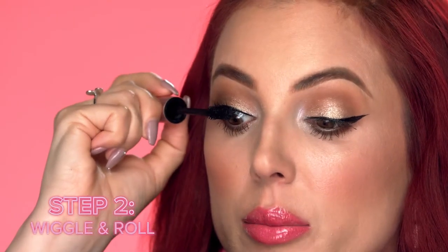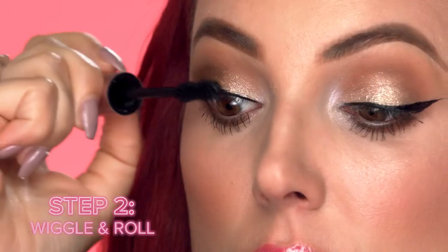Next, I'm going to start at the very base of the lash, and I'm going to wiggle it and roll it up, and that's what's going to give me that intense volume. Starting at the base of your lashes really gives your curl a solid foundation, kind of like a good push-up bra.